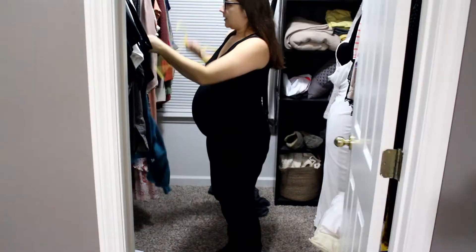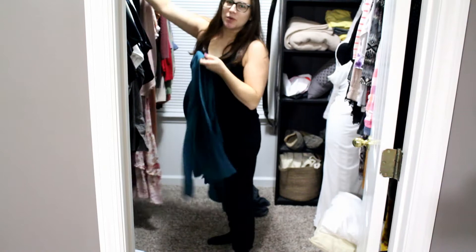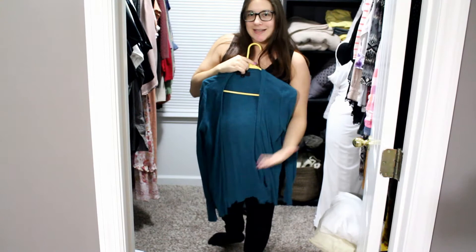Here is a blue cardigan — I want to try it on and see why it's on that side of the closet. It fits totally fine. I don't know why I'm not wearing this, so I'm going to move it from the not-wearing side to the wearing side of the closet because it fits perfect. I do switch out my sides depending on the season, so this might have just been something from summertime that I totally forgot to add back in once wintertime hit.